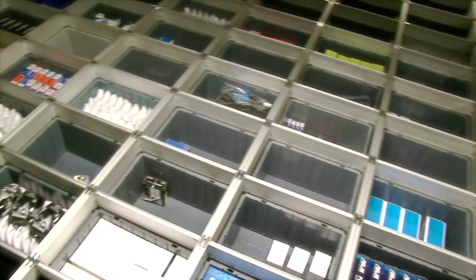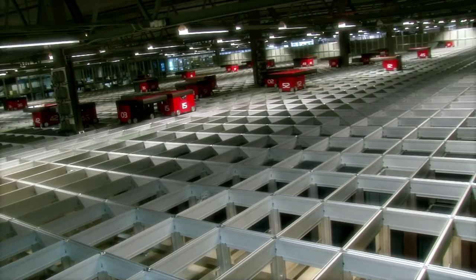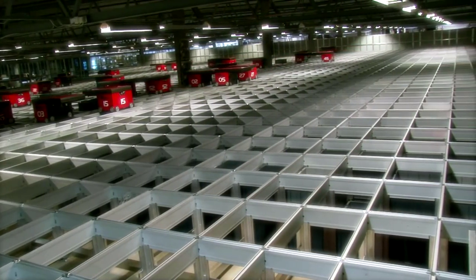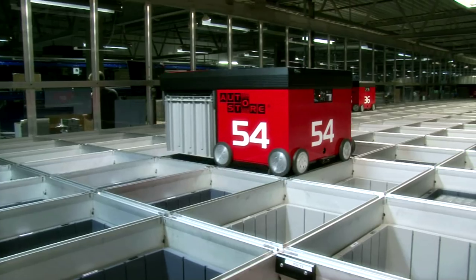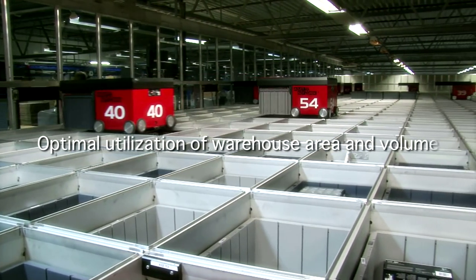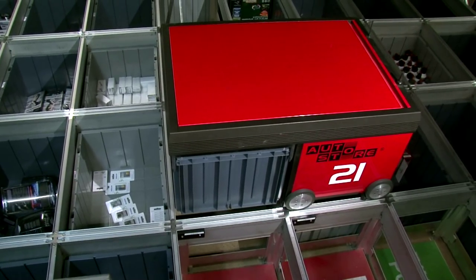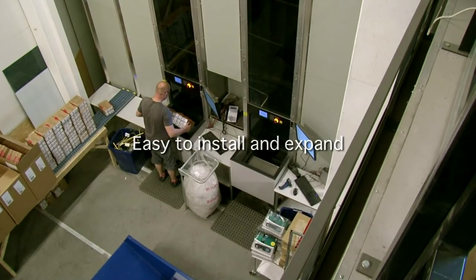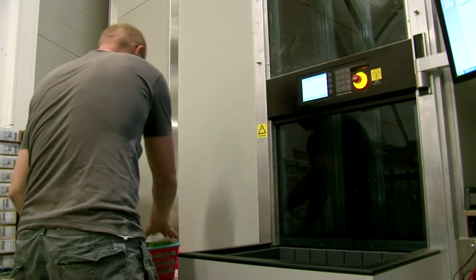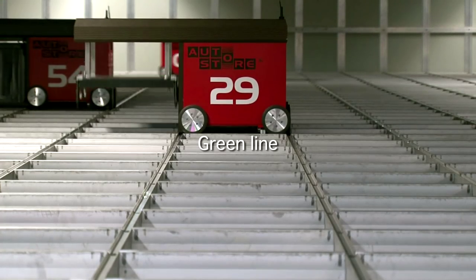Any robot can get any bin, and any bin can be sent to any port. The fact that each robot and each port are independent units makes AutoStore an extremely reliable and flexible system. You get optimal utilization of warehouse area and volume — up to 60% better compared to other automated warehouse systems. AutoStore is easy to install and easy to expand in any existing or new planned building, and it is a green product with low energy use and long life.